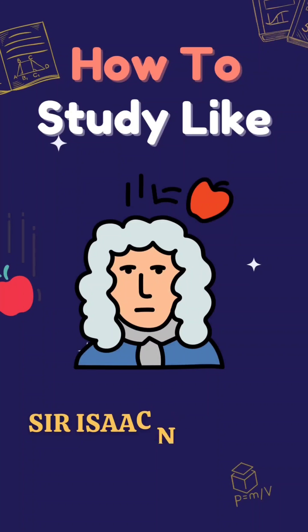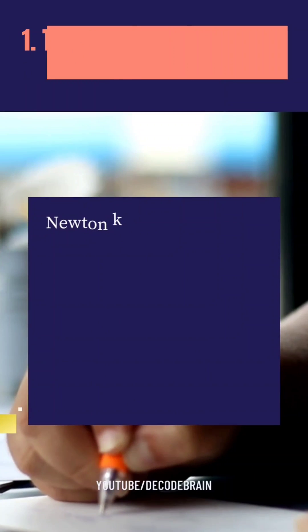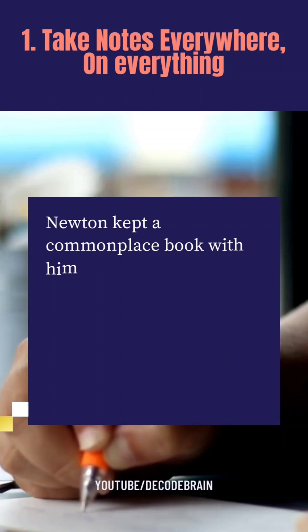How to study like Sir Isaac Newton. Let's know the first point: take notes everywhere on everything.